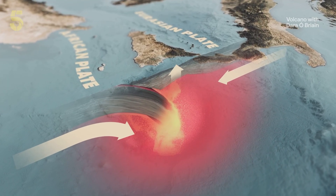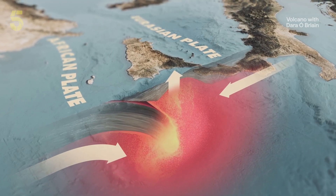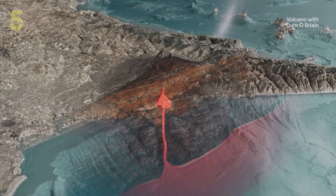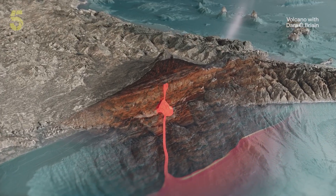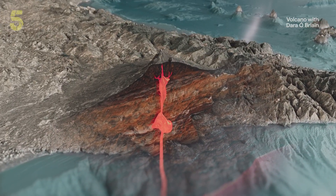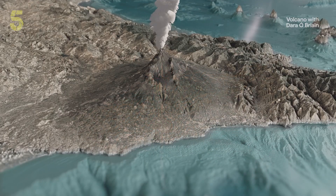High temperatures below the crust cause the rock to melt into magma. As it does so, it expands, and this exerts enormous pressure on the solid rock above. So we have a sort of balance between the magma deep below and the pressure of the mountain above. Eventually the pressure becomes too much for the weight and integrity of the rock, and magma forces its way to the surface — and you have a volcanic eruption.